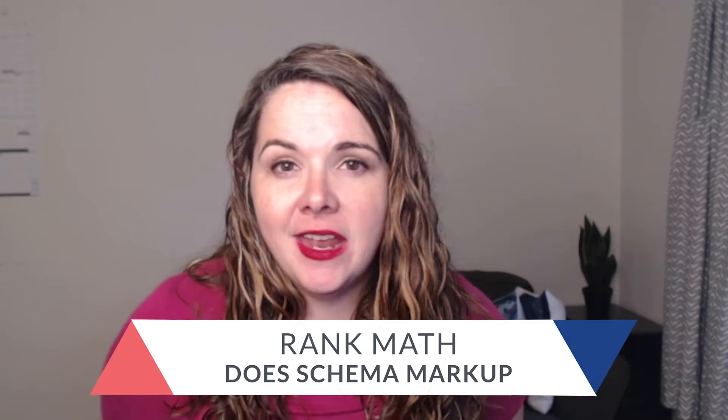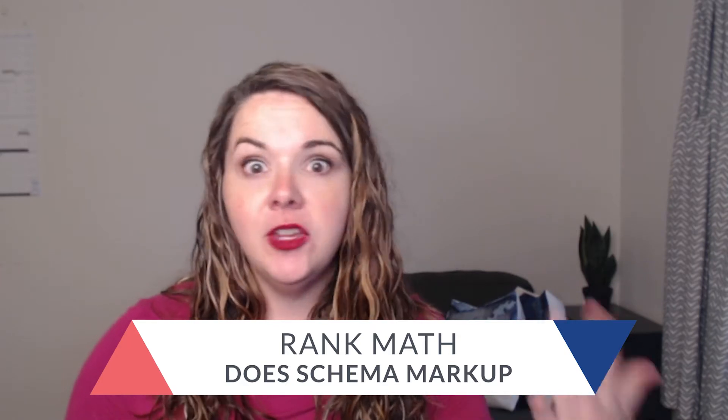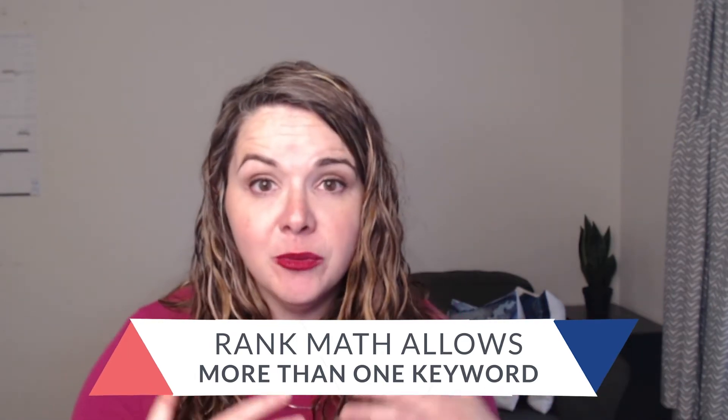There are things that Rank Math does better than Yoast. Schema markup is usually included for articles in most SEO plugins, but if you have a review website, or you're writing recipes, or there are specific ways you want to organize your data, Rank Math will help you set it up in a way that Google understands using the special code called schema markup. Yoast only allows you to have one focus keyword in the free version, but Rank Math lets you include more than one keyword. This works with the keyword cluster approach, where you have multiple phrases that mean the same thing and you can integrate them in different ways. Rank Math is much more supportive of letting you use multiple keywords as synonyms.